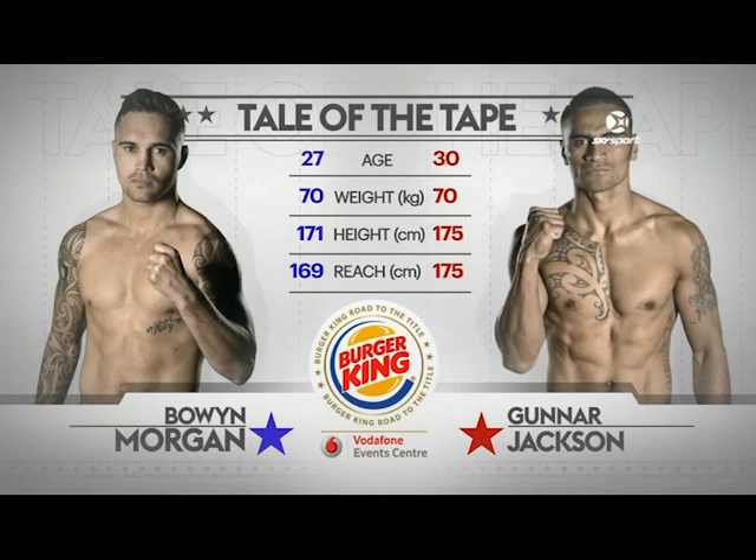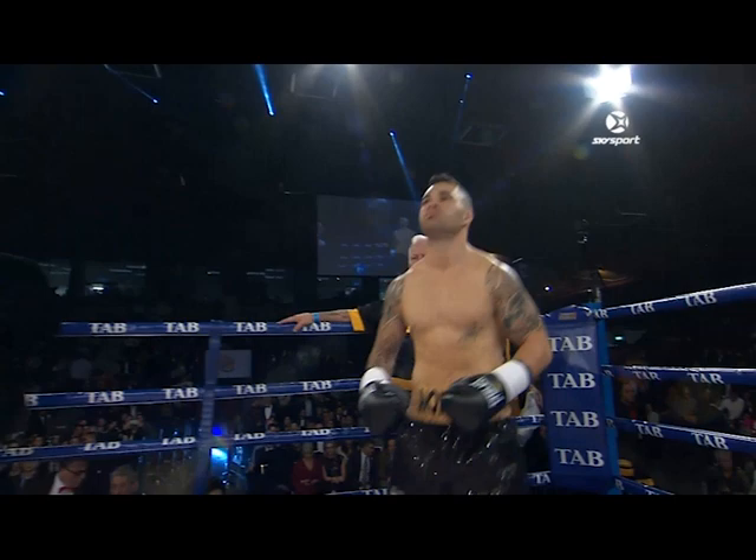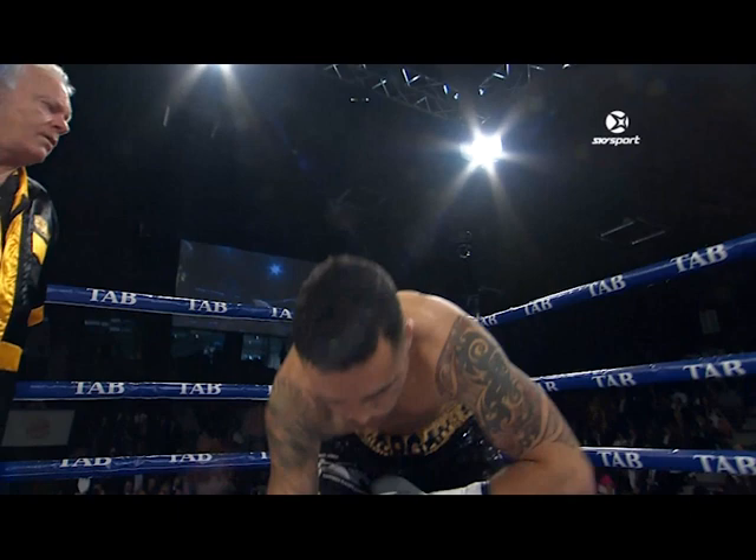Jackson coming off a win and Bowen Morgan coming off a loss. Once again, ladies and gentlemen, this bout is scheduled for eight three-minute rounds of professional super welterweight boxing action.